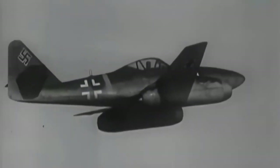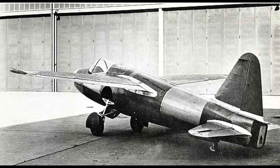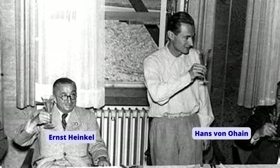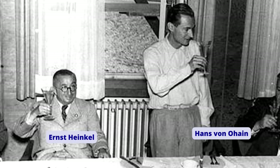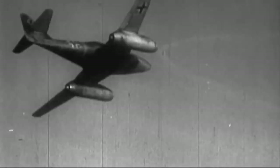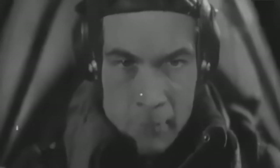The design and development of the Me-262 was inspired by the world's first jet-powered prototype, the Heinkel He-178, designed by Ernst Heinkel and powered by the jet engine developed by Hans von Ohain. The design of the Me-262 was initially hampered and slowed down due to the Nazis' initial preference for conventional aircraft. It took four years to realize.